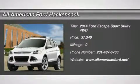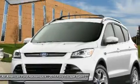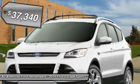The 2014 Escape gas engines flex, tow, sip, and go with Ford Escape, and is priced below $40,000.